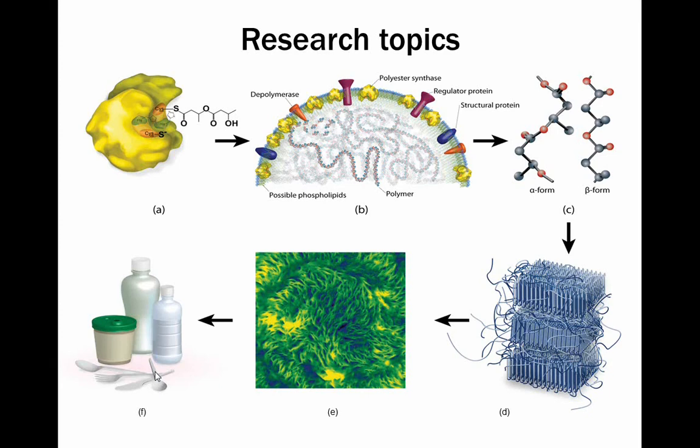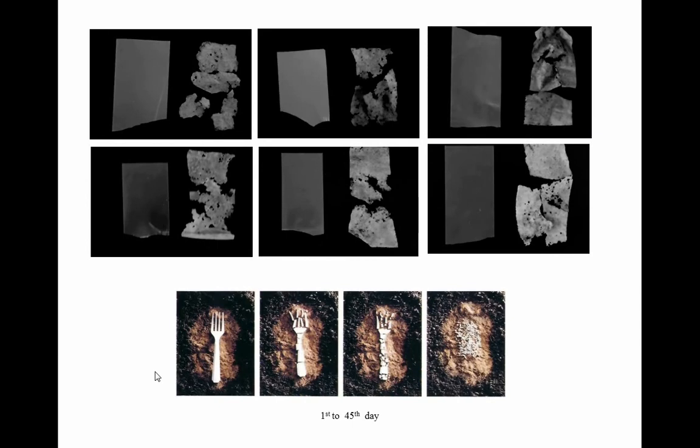We cover everything from basic metabolic processes — including a model of the granule — through to final material properties and injection moulded or extruded final materials, and we've done every step along the process. Our materials at the top compared to commercial materials at the bottom show what they look like after being buried in soil — highly biodegradable, just 40 days in. That's typical because they are such good food for bugs.